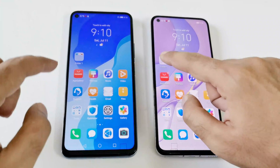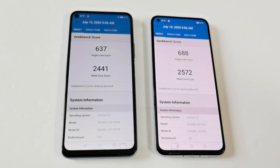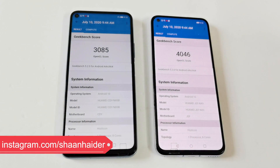Now let's have a look at Geekbench 5. This test is divided into two parts — CPU and Compute — and CPU is divided into single core and multi-core. Nova 7 scored 688 in single core and 2572 in multi-core, while Nova 7 SE scored 637 in single core and 2441 in multi-core. In the Compute test, Nova 7 scored 4046 and Nova 7 SE scored 3085.